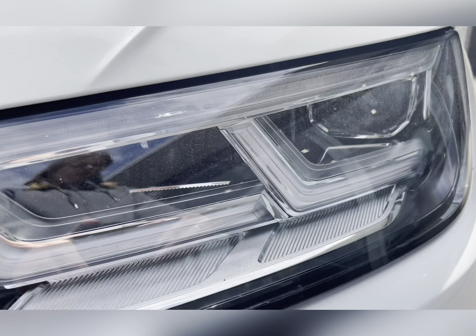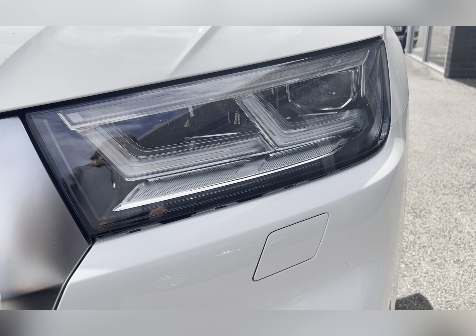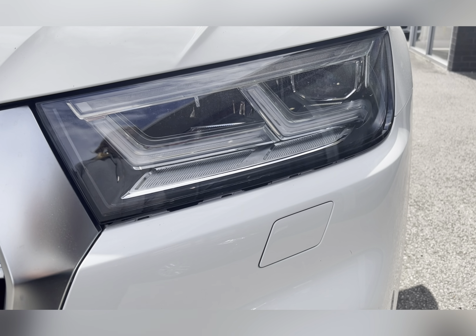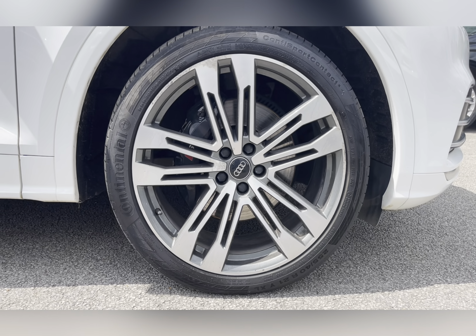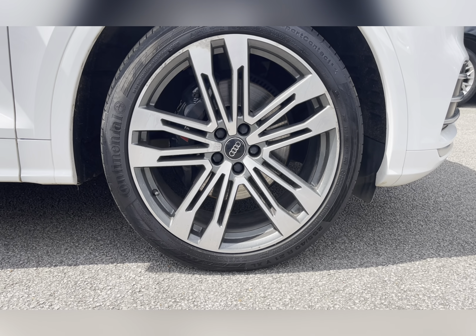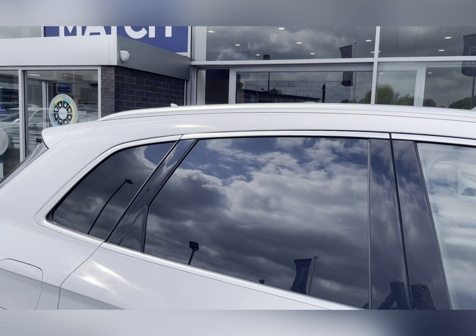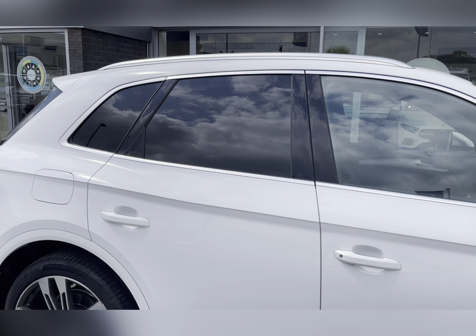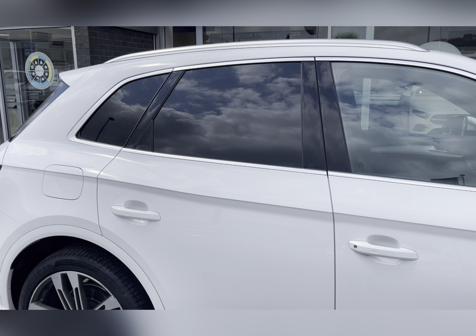To start off with, you have your LED headlights which are brilliant for illuminating the road ahead of you, especially in those dark conditions. Along with 20-inch five twin-spoke alloy wheels with a silver finish, really complementing the white exterior colour. You also have privacy glass located in your rear and cargo area, ensuring any passengers or belongings travelling with you have the privacy they desire.